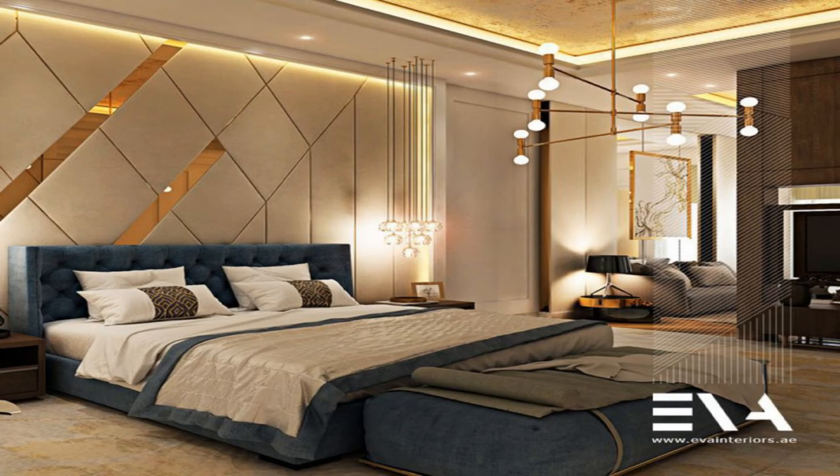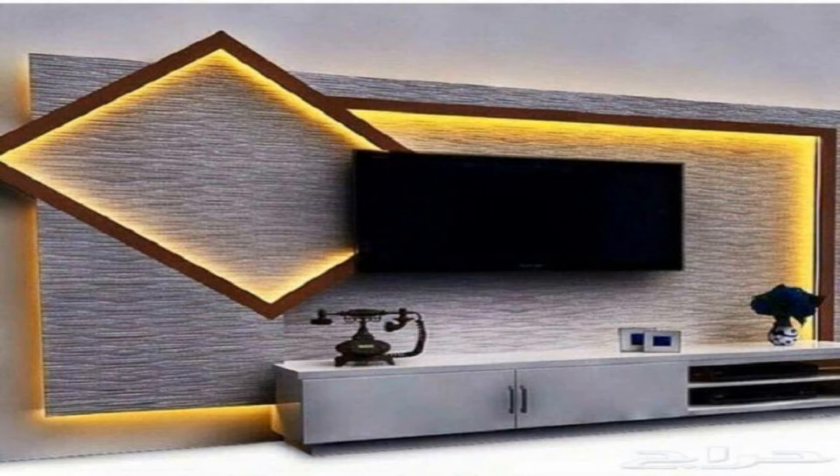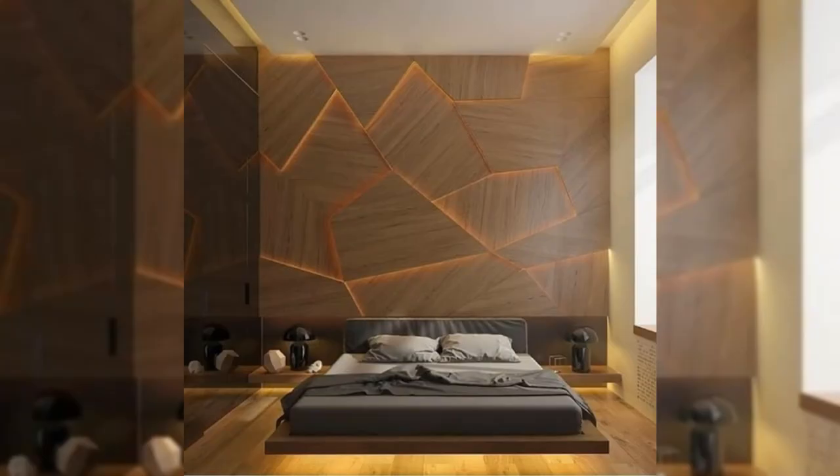5. Hang mirrors. Mirrors reflect light, helping a small space to feel bigger and brighter. Try hanging an oversized mirror or display several smaller pieces, salon style.